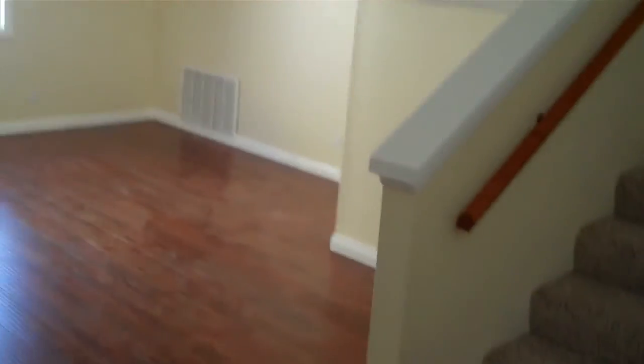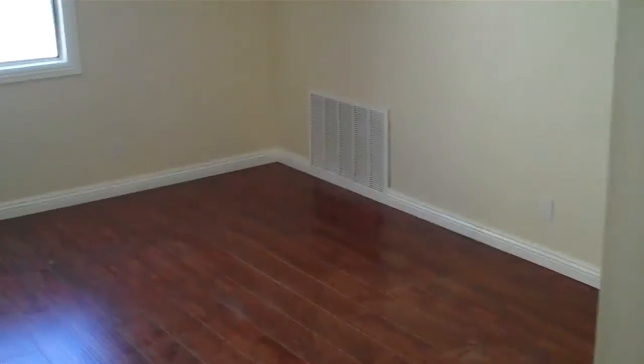This looks like kind of a sunroom setup. I don't know if they added that to the square footage. Big open space in here. Over here would be kind of the formal dining area.